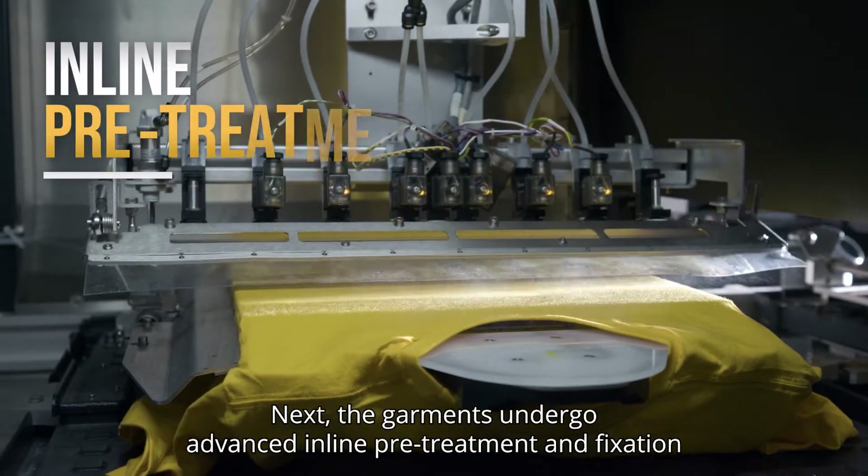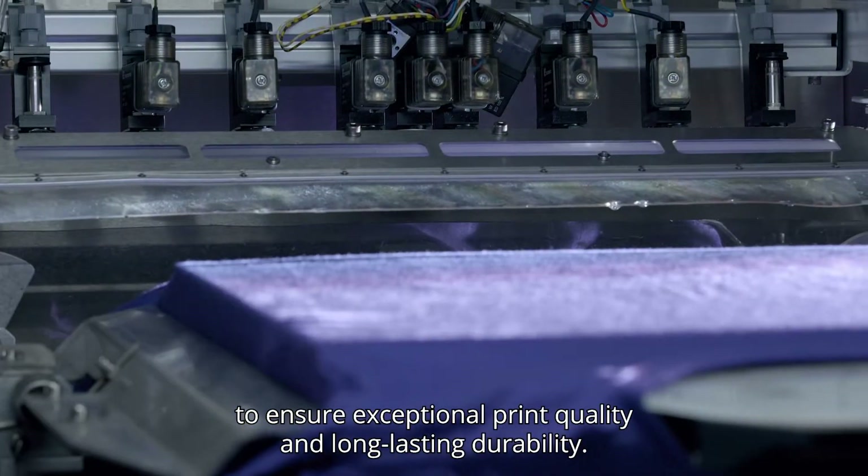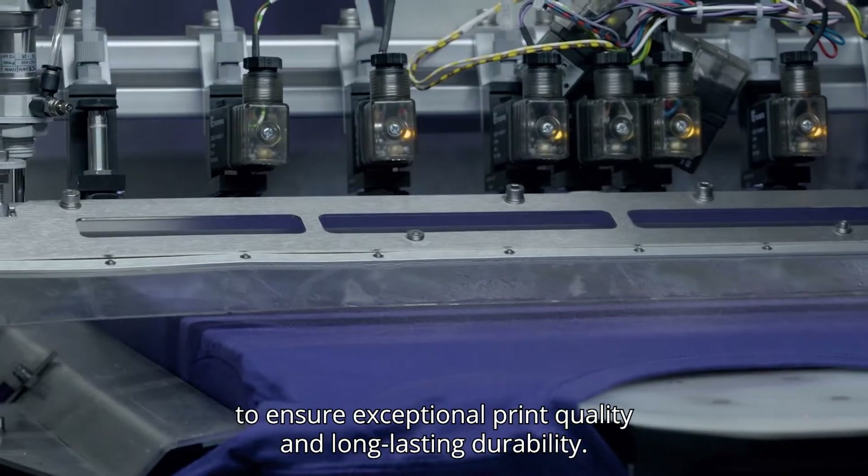Next, the garments undergo advanced in-line pretreatment and fixation to ensure exceptional print quality and long-lasting durability.